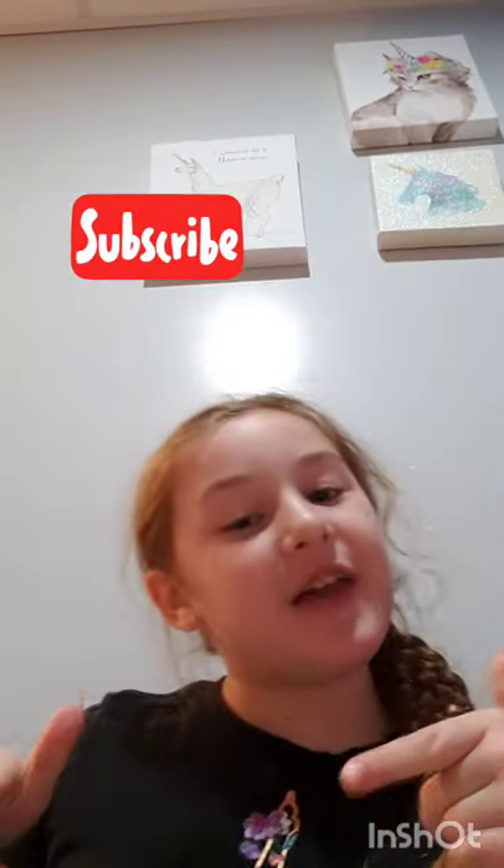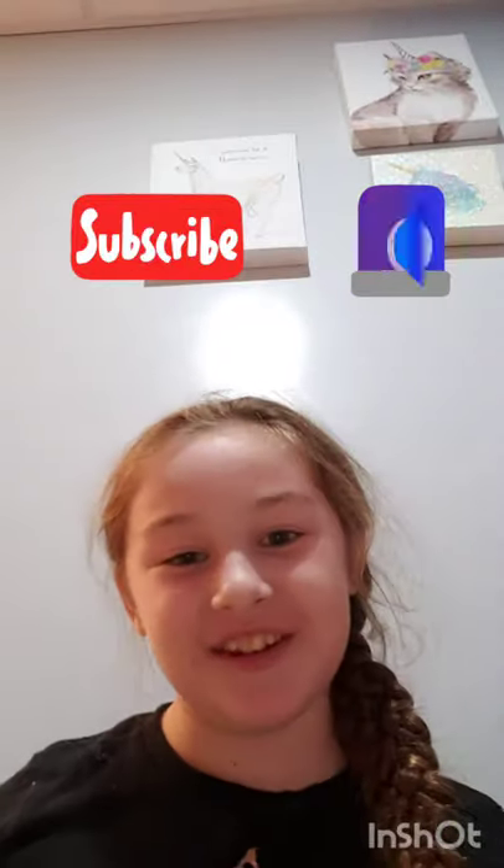Hello everyone! Welcome back to my channel. Before I get started, make sure you give this video a big thumbs up, don't forget to subscribe, and don't forget to click that notification bell so that you don't miss any of my future videos.